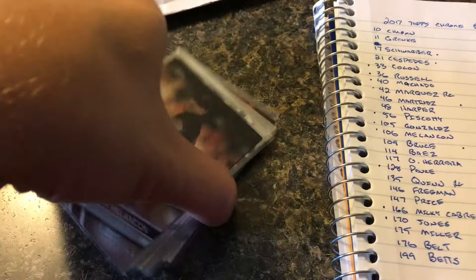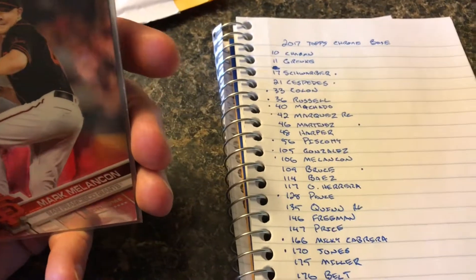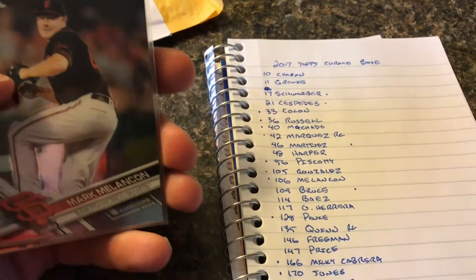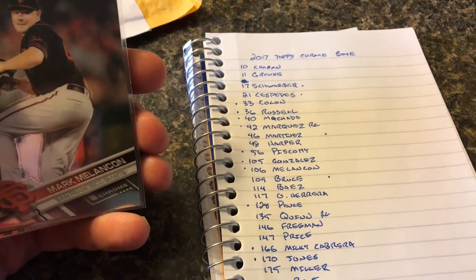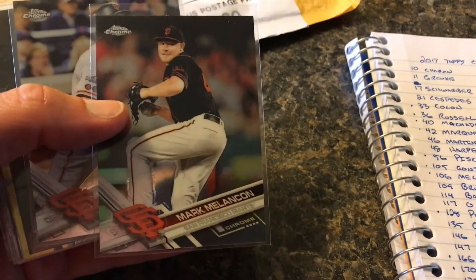There were 10 cards here from the 2017 Topps Chrome set, which is going to bring me down to I think 15 cards remaining. I'm currently working with another guy to get all but two of the cards left. But anyways, these are the cards I got today.